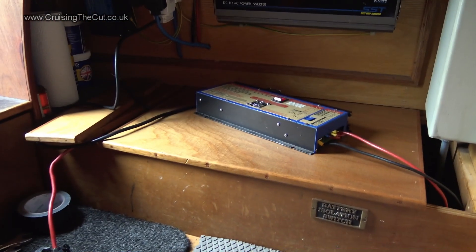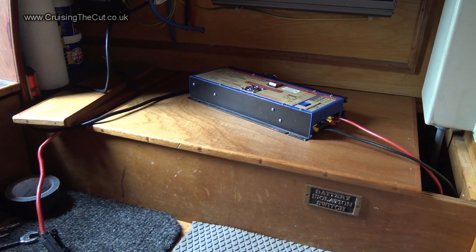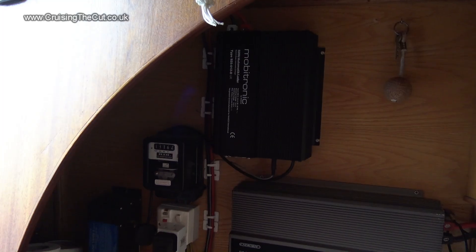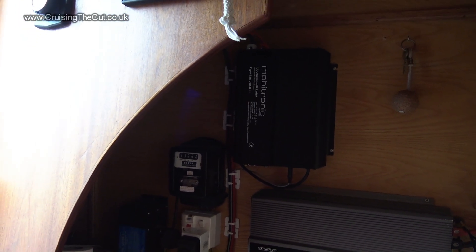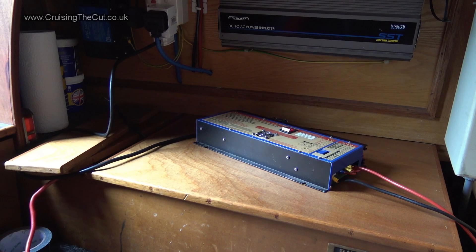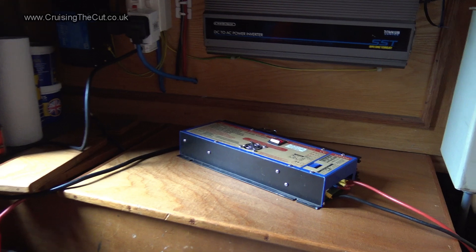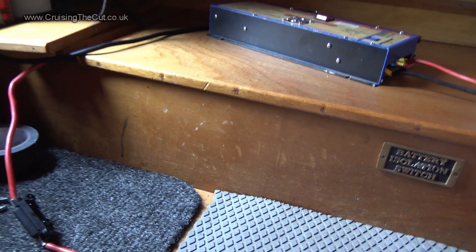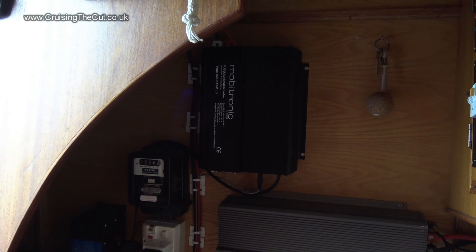That little box you can see there is a battery charger, and you can probably guess from its positioning, it is not the usual battery charger. It is a temporary battery charger. That box there is the battery charger and it has blown up — it is not working, it is an ex-battery charger. So this one has been put in place by a rather splendid boat electrician who came out at rather short notice. And as you can see, the wires from it go down and there's the battery compartment below.